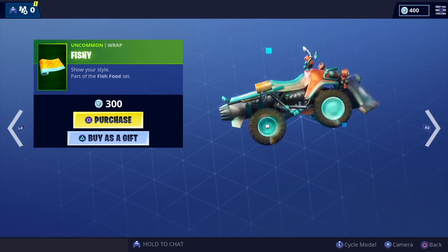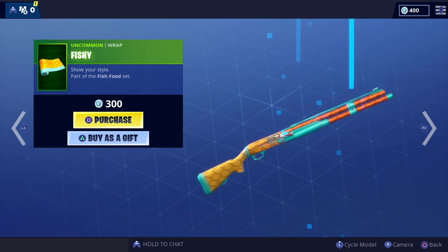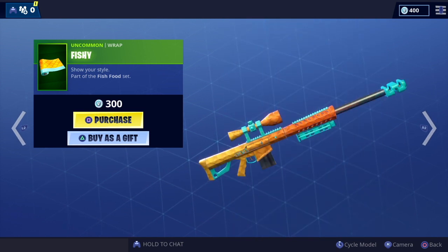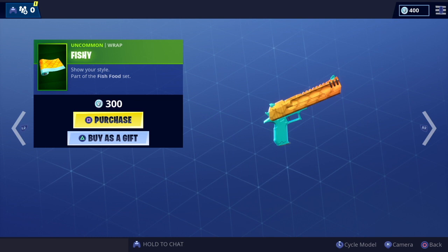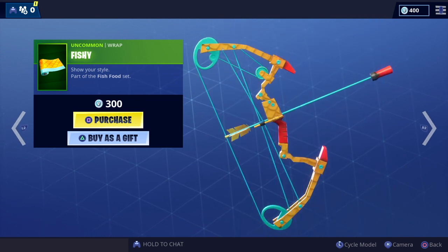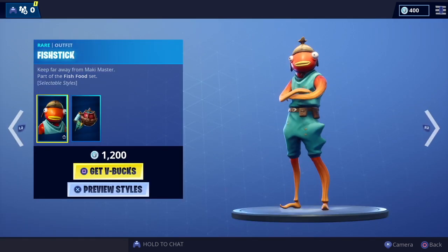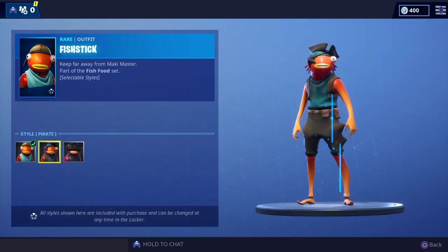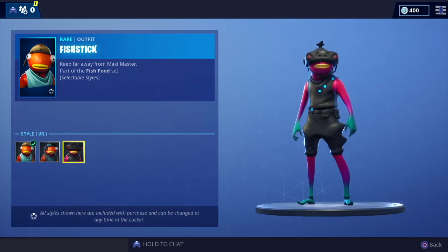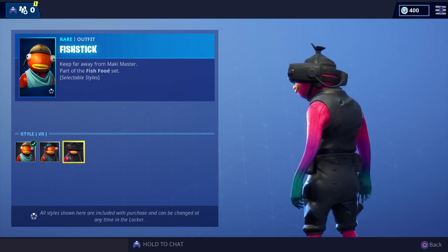We've got the Fishy Wrap — I do like this one, it's my favorite. It looks quite cool; the colors always seem to look best on sniper rifles, not quite sure why, and on the Boom Bow as well. Obviously Fish Stick is back with the preview styles. It's a very popular skin and it looks super cool.